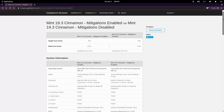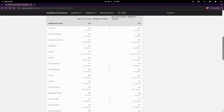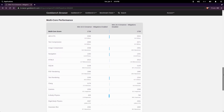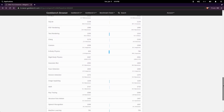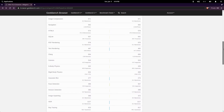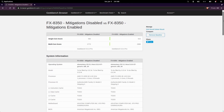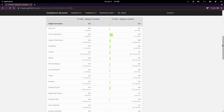The Geekbench 5 benchmark provided an equally interesting picture into the performance impact of the mitigations. Single-core performance remained the same between the two benchmarks, but multi-core performance was actually better with the mitigations enabled. And just for fun, I ran the same Geekbench test on my local workstation running an FX-8350 — again, an AMD processor — and it also got better scores with the mitigations enabled.